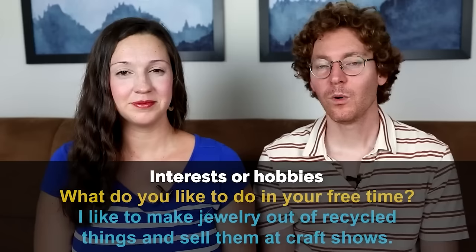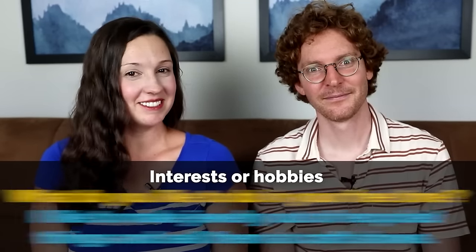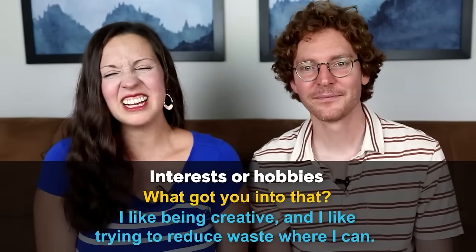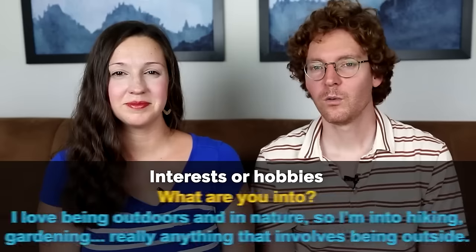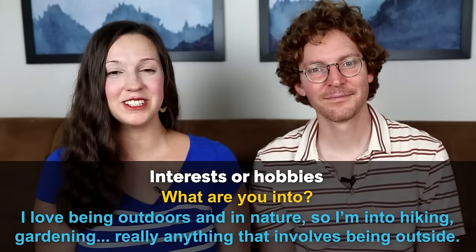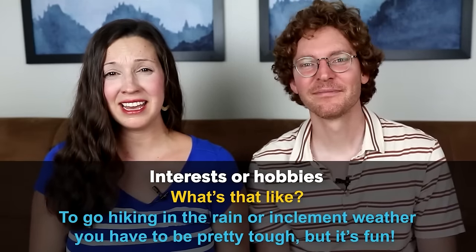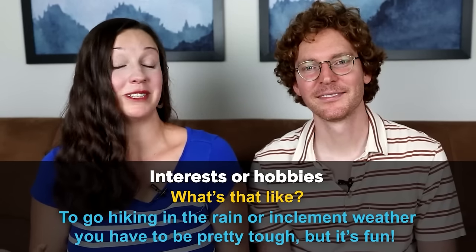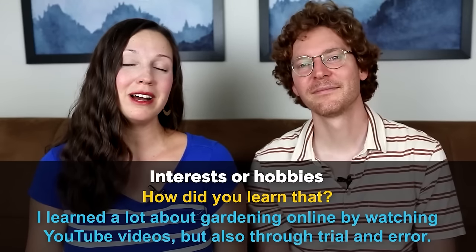Let's go to our next category, which are the top 10 questions to talk about your interests or hobbies. What do you like to do in your free time? — I like to make jewelry out of recycled things and sell them at craft shows. How long have you done that? — I just started in the last few years. What got you into that? — I like being creative and I like trying to reduce waste. You want to try? — Maybe tomorrow. What are you into? — I love being outdoors and in nature, so I'm into hiking, gardening, really anything that involves being outside. What's that like? — To go hiking, especially in inclement weather, you have to be pretty tough, but it feels fun and you feel courageous. How'd you learn that? — I learned a lot about gardening online by watching YouTube videos, but also through trial and error.